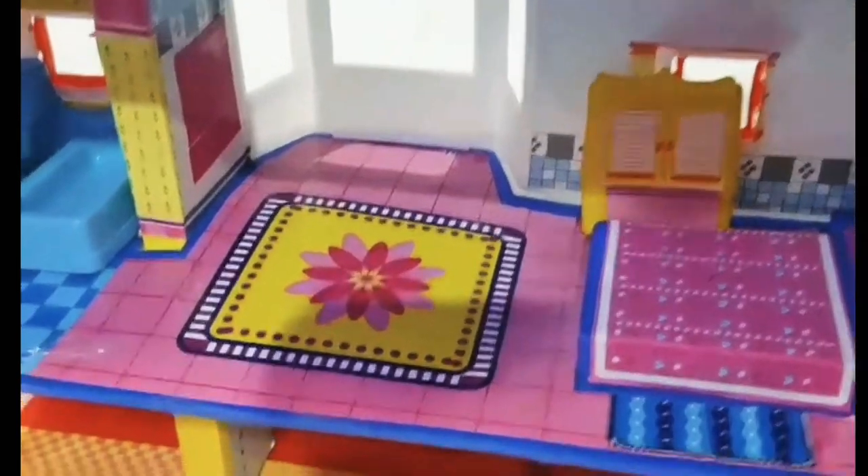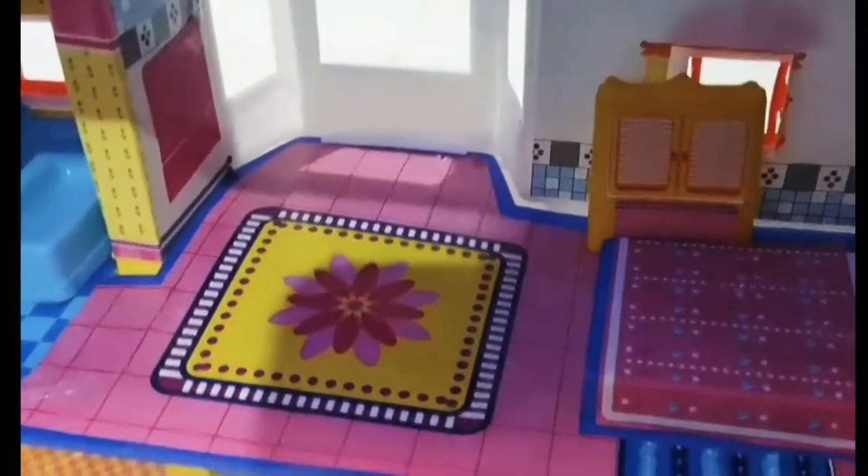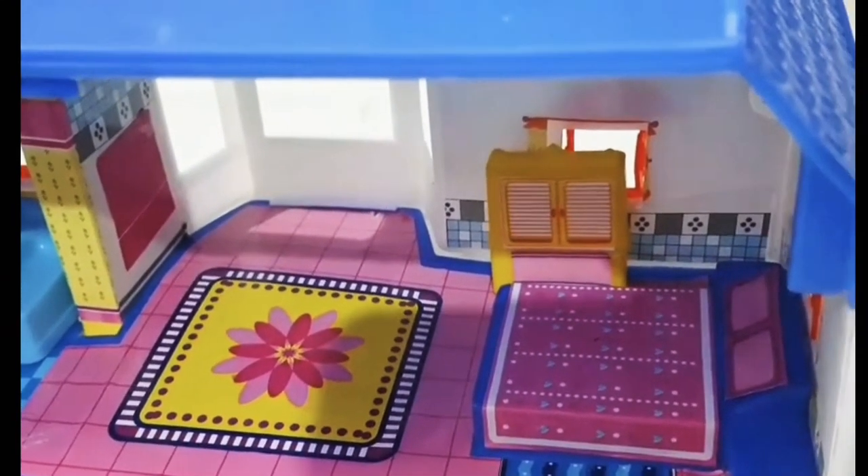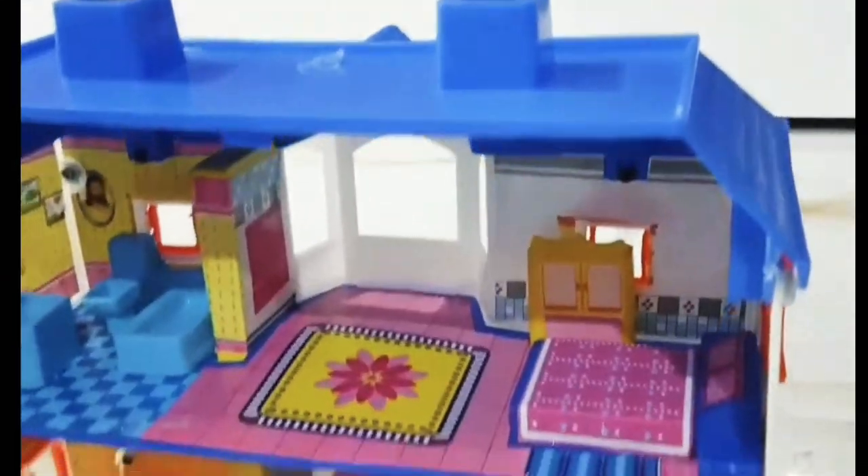What's that? That's a wardrobe. And then... piano.